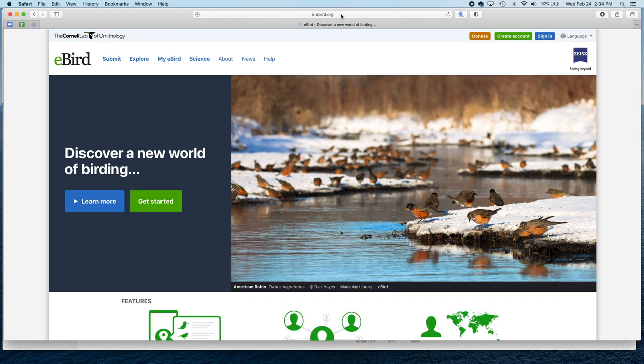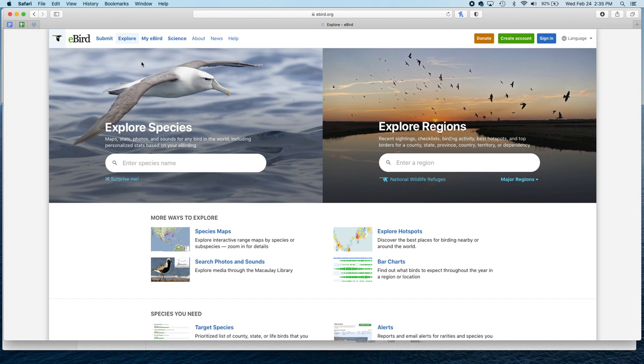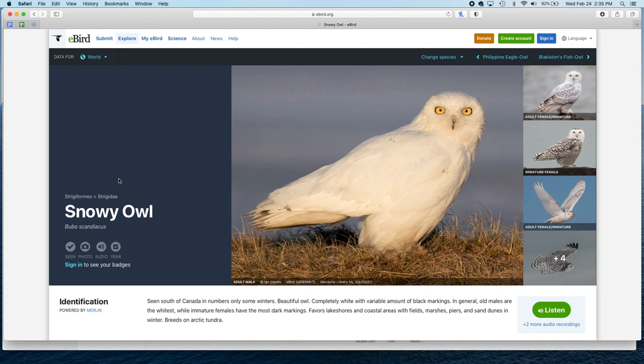So for starters we're just going to go to ebird.org and that's going to bring up the website you see here. I would recommend that you create an account because it will enable some other features — like when you view the map you can do it on a larger view and see more details than you can just by going in as a guest, but you don't have to. Say we want to figure out where there are some snowy owls in our area. Go ahead and click on the Explore link and that's going to bring you to this page. You can explore by different species or explore regions to see what might be in a specific region. For this example we're going to explore by species, so where it says enter species name just start entering snowy owl and you'll see the options start to come up. Click on snowy owl and that's going to bring you to the information page.